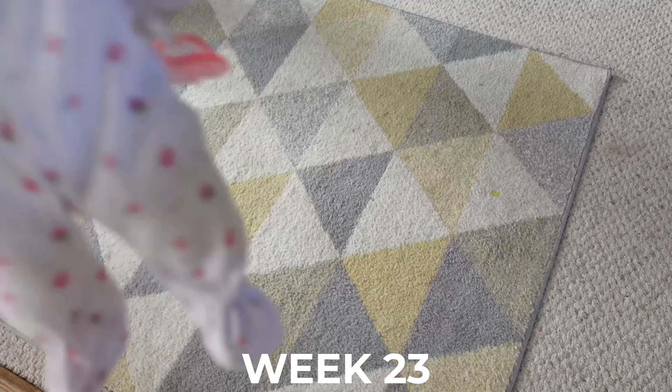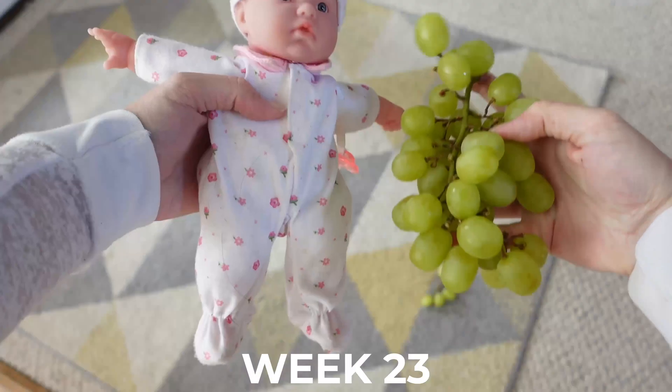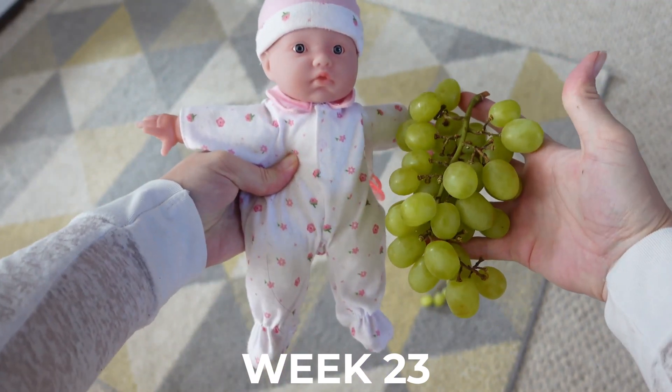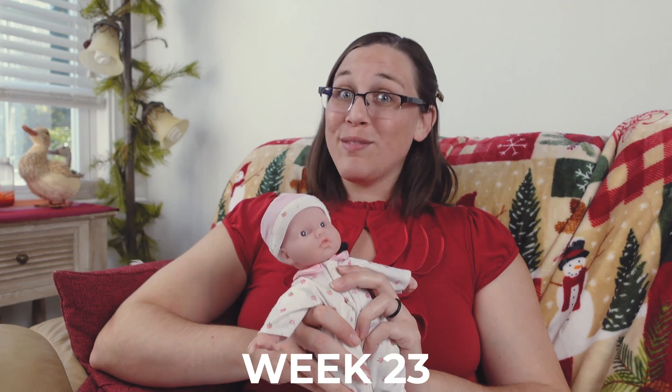They can be anywhere from 11 to 14 inches at this point, or 28 to 36 centimeters long, which is about the length of a bunch of grapes as seen in the baby doll model here. There is also a fine hair all over your baby's body right now called lanugo, and they can probably taste what you're eating in the amniotic fluid.